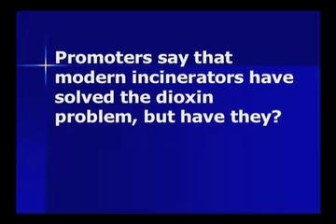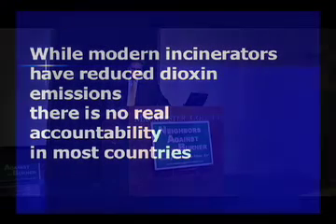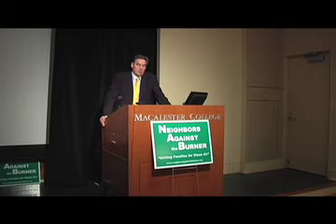Promoters say that modern incinerators have solved the dioxin problem, but have they? Let me give you one example. This is a report about a radioactive waste plasma arc smelter. You're going to burn radioactive waste in a plasma arc melter — if ever a system must have been designed with all the bells and whistles on it, this must have been it.